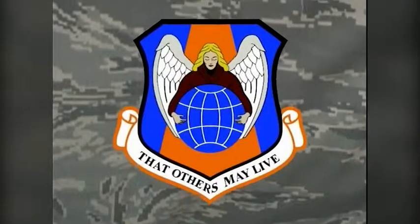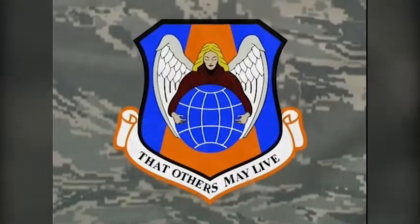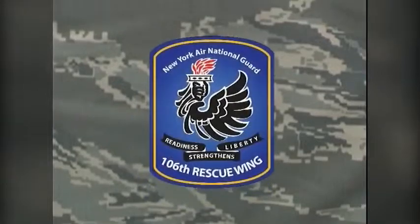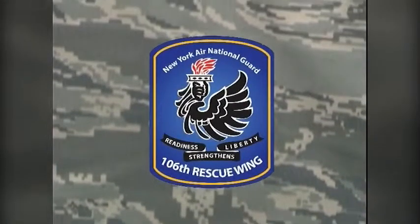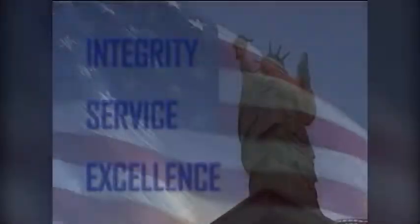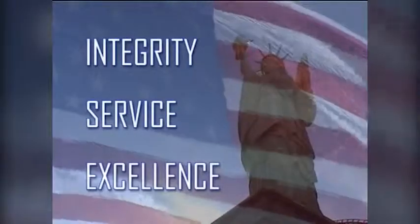Our worldwide mission, our outstanding people, and our world-class equipment and facilities will continue to carve out the legacy of the 106th Rescue Wing, as we follow our core values of integrity first, service before self, and excellence in all we do.